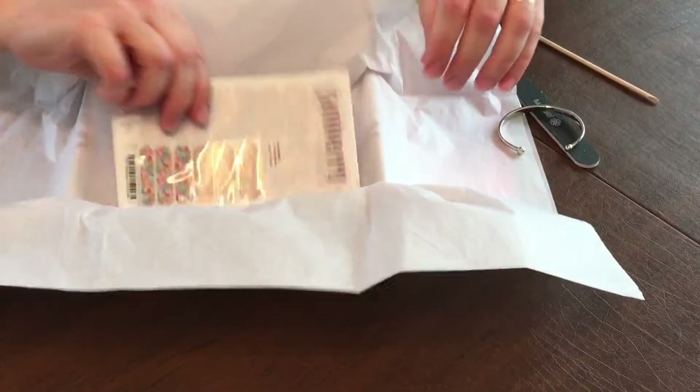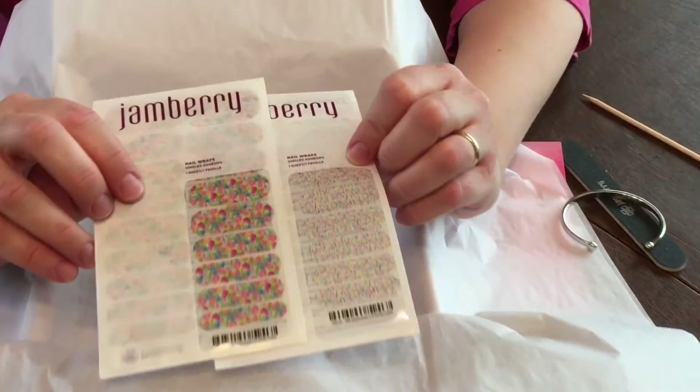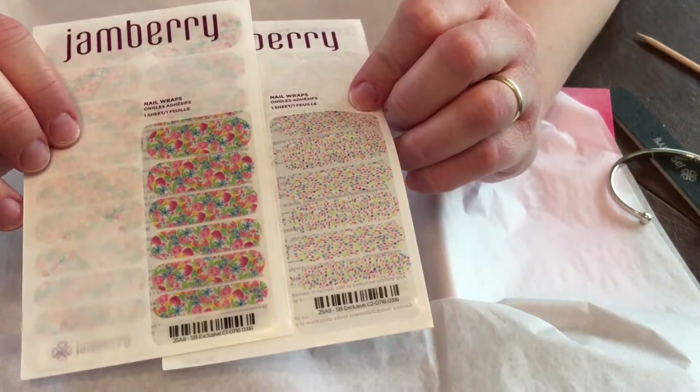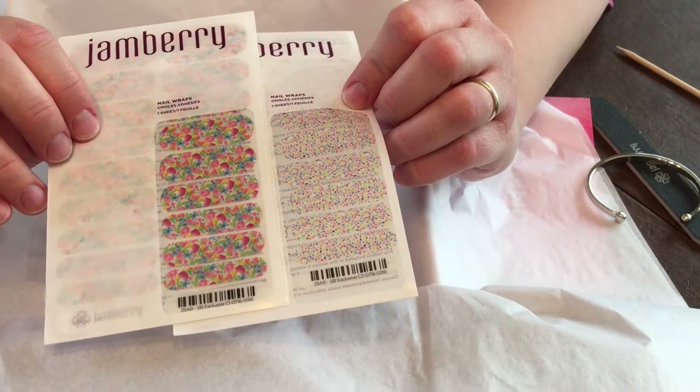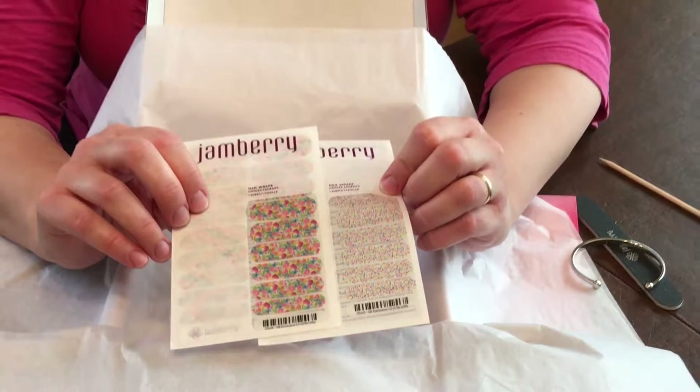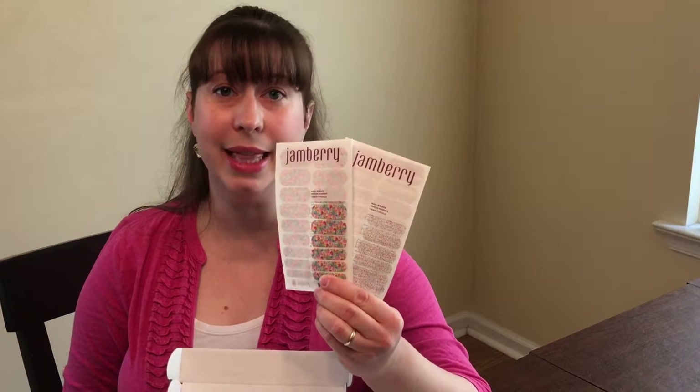The box also has two exclusive wraps inside. What's so cool about the style box wraps is they complement each other. So if you want to get an accent nail and figuring out how to pair it is difficult, or you just prefer the work be done for you, this is a great solution because these wraps actually go together. I'm going to do these and have an accent nail of these little cute polka dots — they're so bright, colorful, and summery. Every single month there are two complementing wraps that you can't buy online. Nobody else can get these, which makes it feel really special.